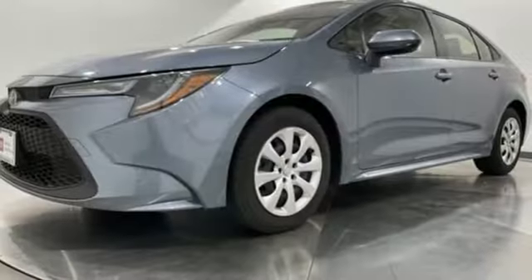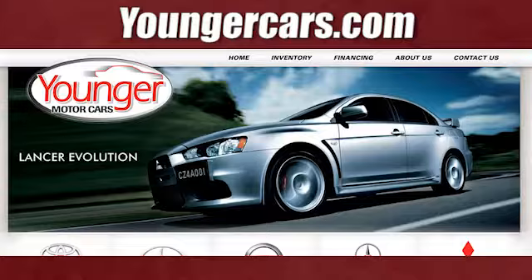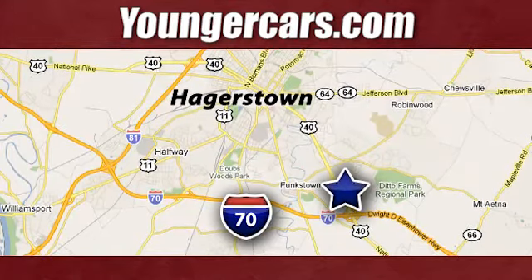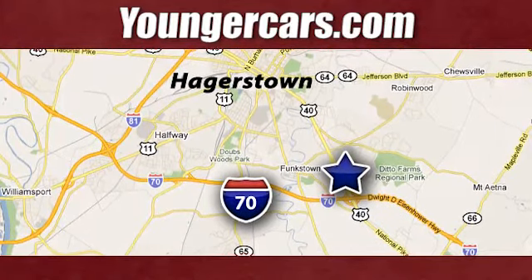Comfortable, convenient, quality, Toyota. See it for yourself when you take it for a test drive. Visit our website at YoungerCars.com. We're conveniently located at 1945 Dual Highway in Hagerstown, Maryland.